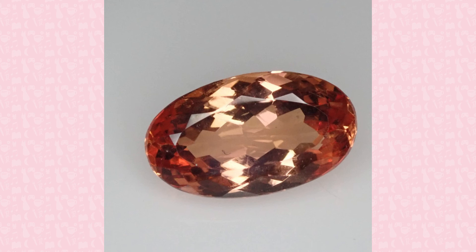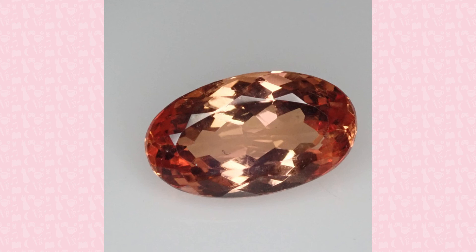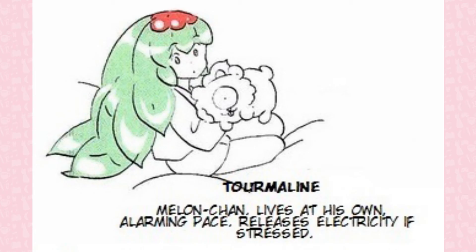Tourmaline is a large group of boron silicate materials. As its complex chemical formula can be replaced with many different elements, 32 different minerals are recognized in the tourmaline group. For jewelers, different colors of tourmaline are referred to by different trade names, such as rubelite for red tourmaline or schorl for black tourmaline. Tourmaline is pyroelectric, generating an electrical charge when heated, and piezoelectric, generating an electrical charge when under pressure.